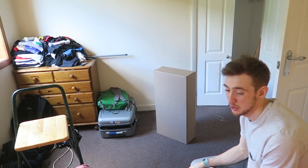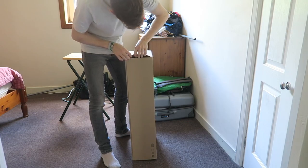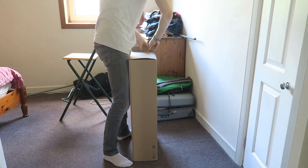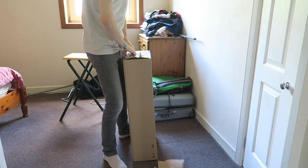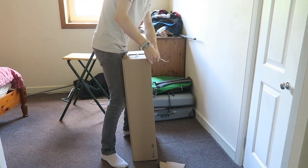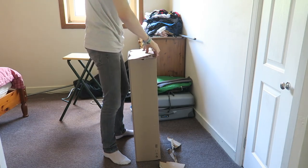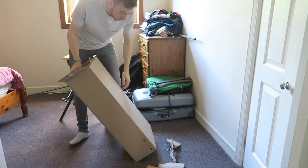That's the second lamp done. That is looking sick — really happy with the way they've come out. I still think I might get some Philips Hue bulbs for them, just so I can change the colours and set them from elsewhere. Now we're going to move on to the cupboard and the shelving unit.